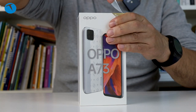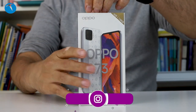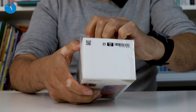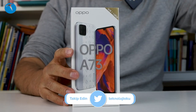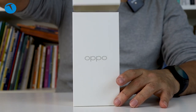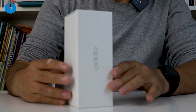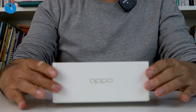Şimdi açalım kutumuzu. Şöyle yukarıdan açıyorum ben. Kutuyu açtık. Çöpümüzü aşağıya atalım. Kaldırıyoruz ve bunu da bir kenara koyalım. Oppo yazıyor, sade bir tasarım var kutuda, başka bir şey de yazmıyor. Açalım bakalım kutuyu.